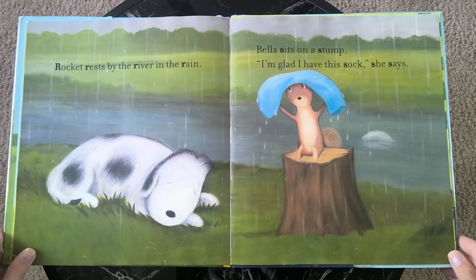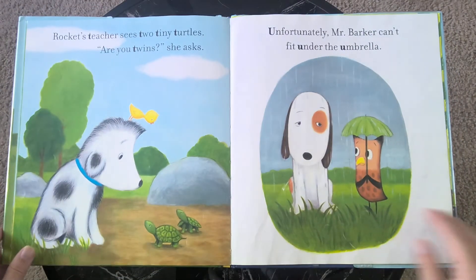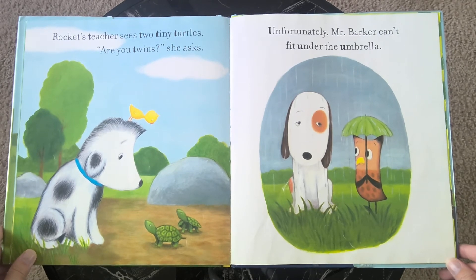Bella sits on a stump. "I'm so glad to have this sock," she says. Rocket's teacher sees two tiny turtles. "Are you twins?" she asked.